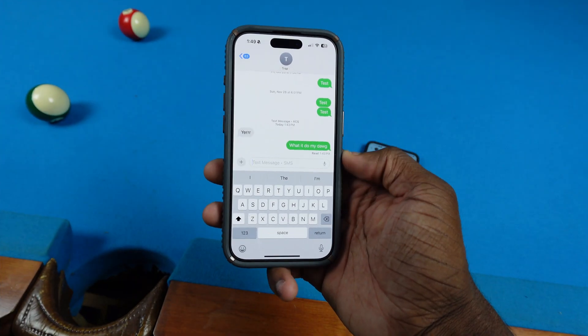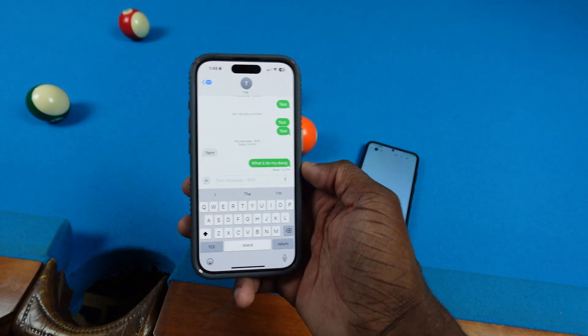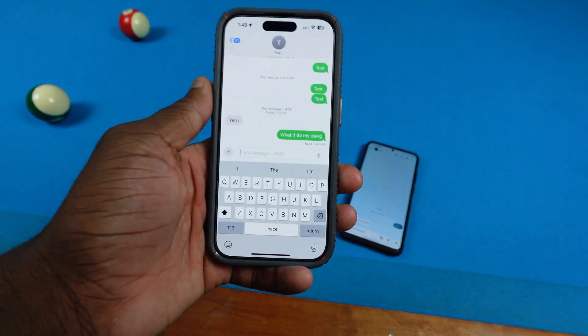Hey, what's good, man? How you feel? So I want to do this iOS 18 beta 2 video because I don't even really do beta videos, but I want to do this because it's actually pretty special for me. On my iPhone 15 Pro, we got iOS 18 beta 2 and we actually got RCS on here finally.